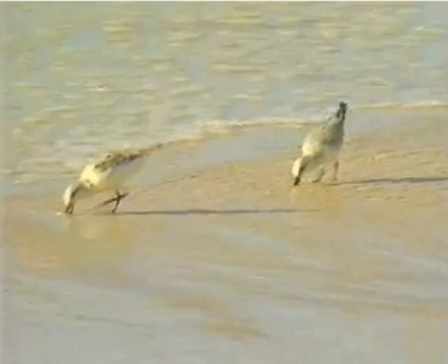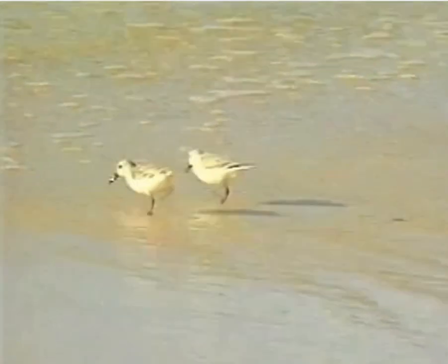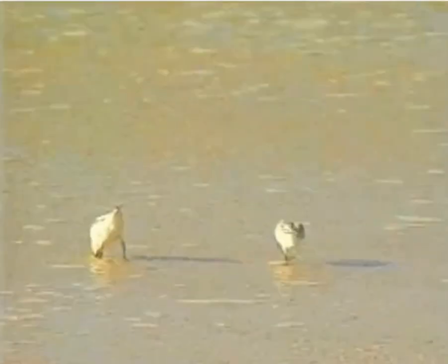Another sign of a tsunami is when the water withdraws from the shore, exposing the ocean floor and leaving fish on the beach.